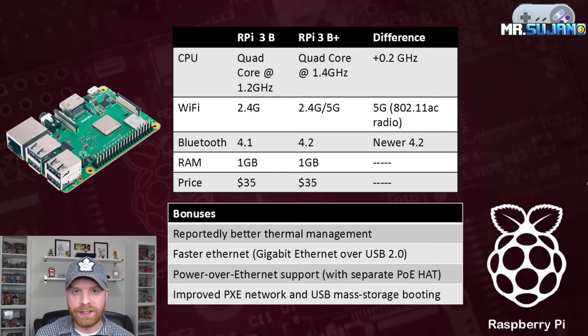The RAM stays the same at 1GB and the price stays the same at $35. It's also important to note that the GPU remains unchanged.